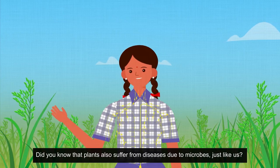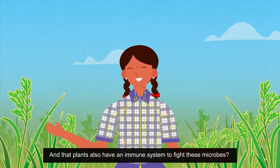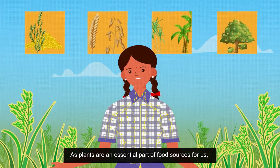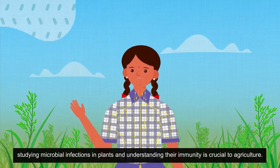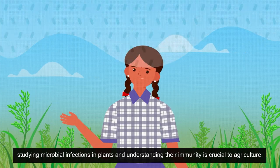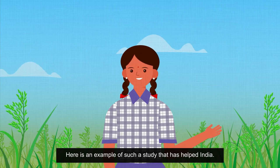Did you know that plants also suffer from diseases due to microbes, just like us? And that plants also have an immune system to fight these microbes? As plants are an essential part of food sources for us, studying microbial infections in plants and understanding their immunity is crucial to agriculture. Here is an example of such a study that has helped India.